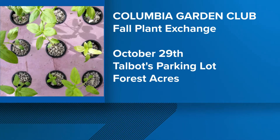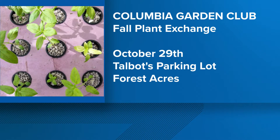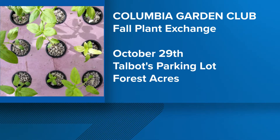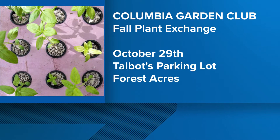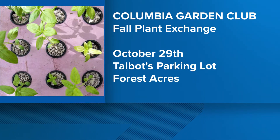Exchanges like the one in Casey are a popular way for people to share their love of gardening. Coming up later this month, the Columbia Garden Club will hold its own fall plant exchange. It will be Saturday, October 29th in the parking lot of Talbot's in Forest Acres.